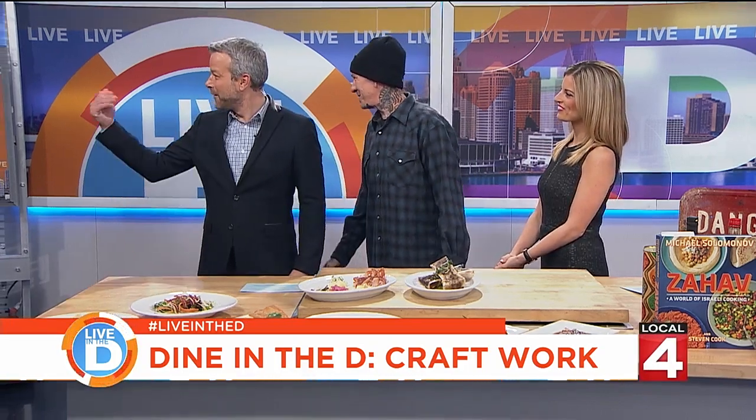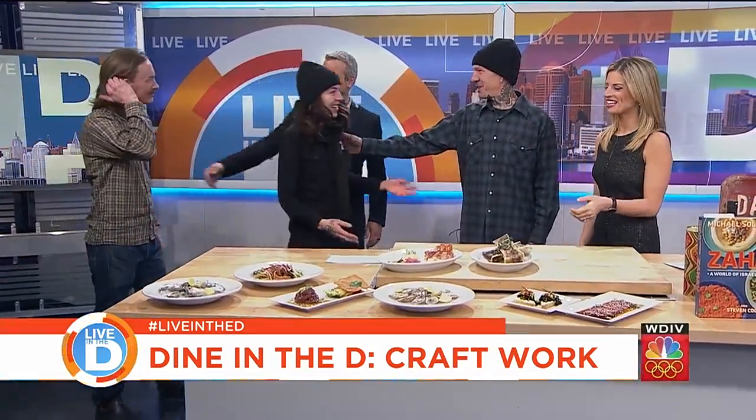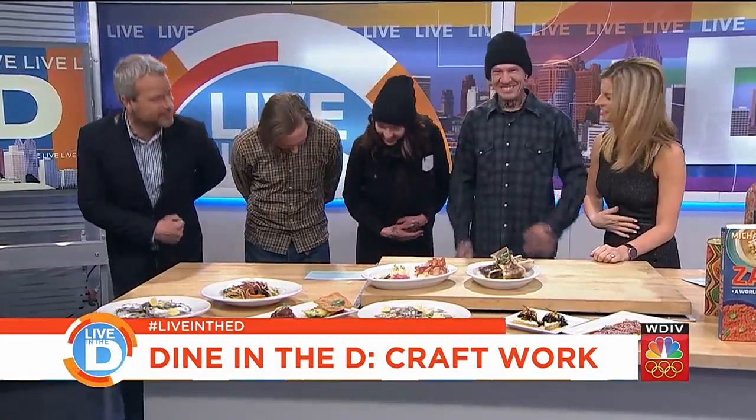Do you have anybody here you want to bring out and have them take a bow for all the wonderful plating? I've got my assistants with me. This is our sous chef Talia, and this is Graham, who helps run our raw bar. Everybody gets to take a bow after plating all this food. They were working really hard cracking those oysters and that's hard work. We're located in the West Village on Agnes Street, just off of Van Dyke and Jefferson. If you want to try Kraftwerk, we're giving away two $50 gift certificates — go to our Live in the D Facebook page and enter there to win.